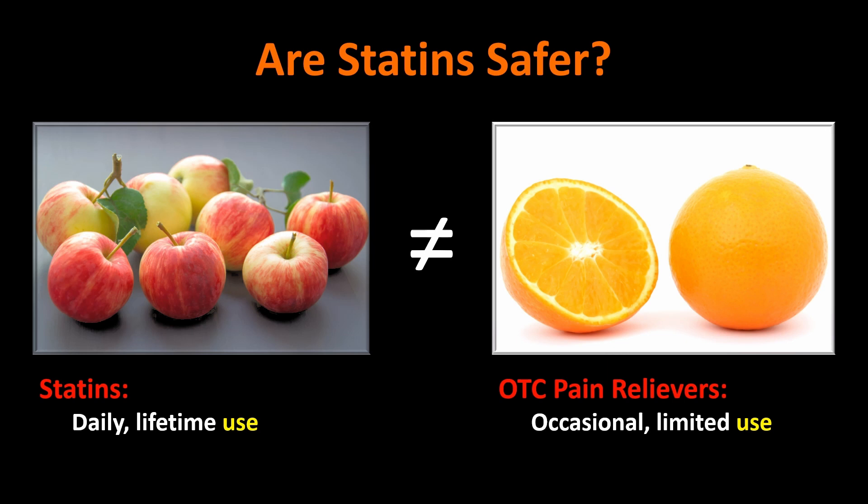You can't compare statins used daily for a lifetime with over-the-counter pain relievers used daily for a lifetime — they're probably similar in hazard then. But if used properly, as intended, there's no comparison: statins are by far more dangerous than over-the-counter medications. If you appreciate this content, please like, share, subscribe, and hit the notification bell — every Friday morning at six o'clock I post something new. Comment on this or other topics you'd like me to cover. Thanks for listening.